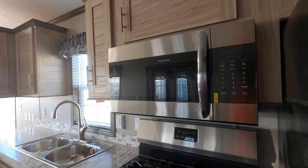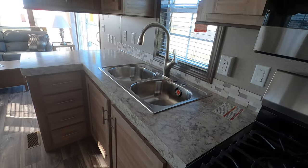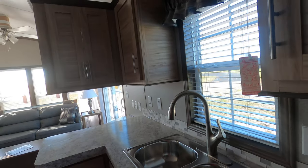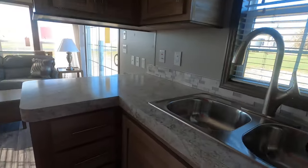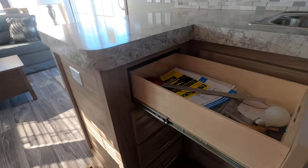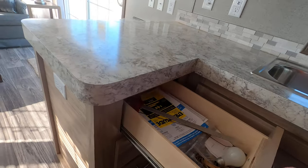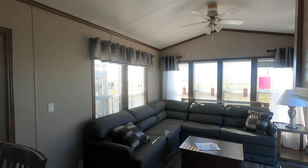That is a 30-inch convection microwave. You have a lifetime stainless steel single-lever faucet with pull-out sprayer. The list is pretty long of all the nice features. Adjustable shelving. All the drawers have full-extension ball-bearing drawer guides — that means they will pull all the way out. They are strong; you can pack them full of goodies and not break them.